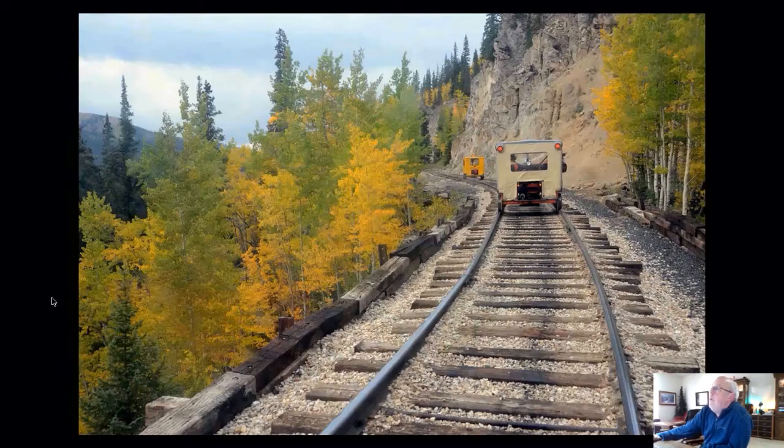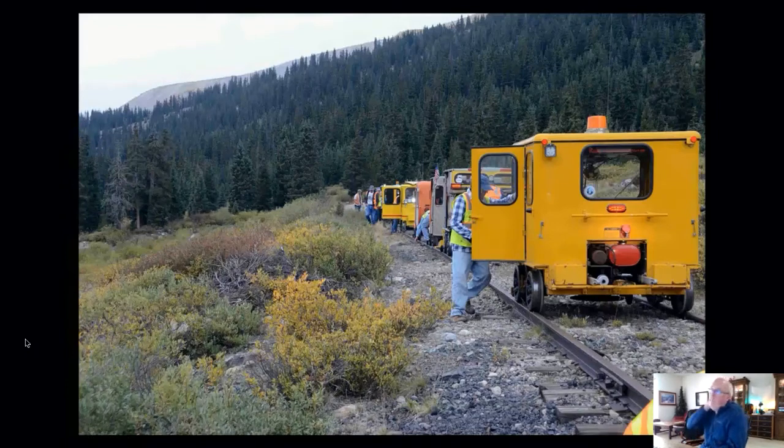There are a lot of spots where areas for the tracks to run through were literally cut out of the side of the mountain. This is one of them — the yellow speeder is right alongside, and the closer speeder is just about to get to where some rock removal was required to put the track in. And here we are — the whole group has made it. We're pretty much at the end of the line. That far car down in the middle of the picture might actually be literally at the end of the line, which is just before the Climax Mine. The mine's buildings and infrastructure are kind of down and to the left.